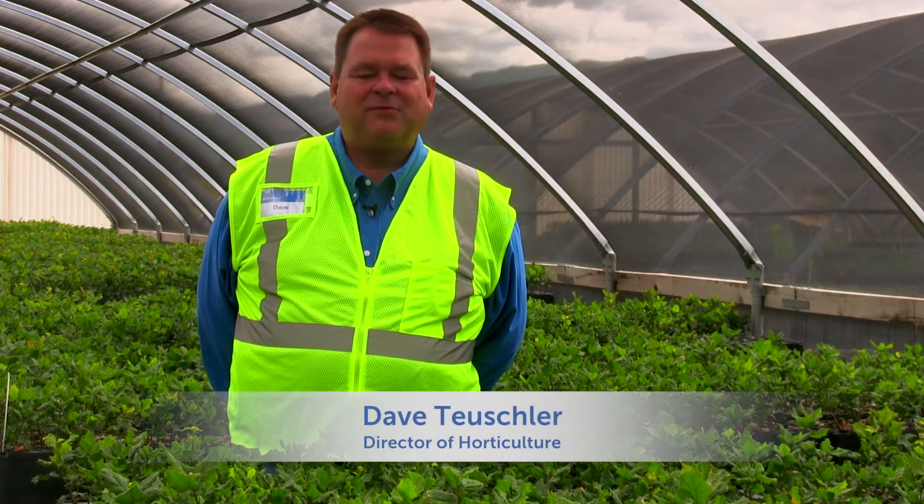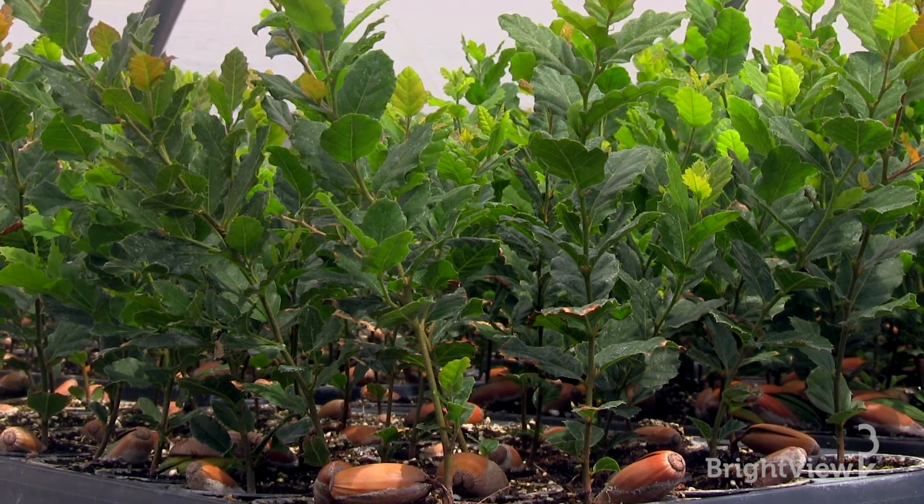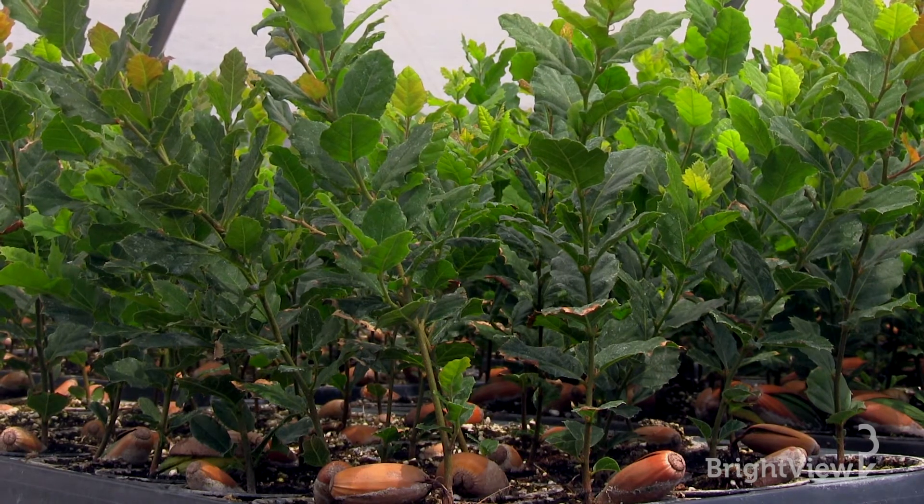My name is Dave Tushler. I'm with Brightview Tree Company. I am the director of horticulture, and one of the things I do for my work is grow small trees. People often ask: why are roots important?